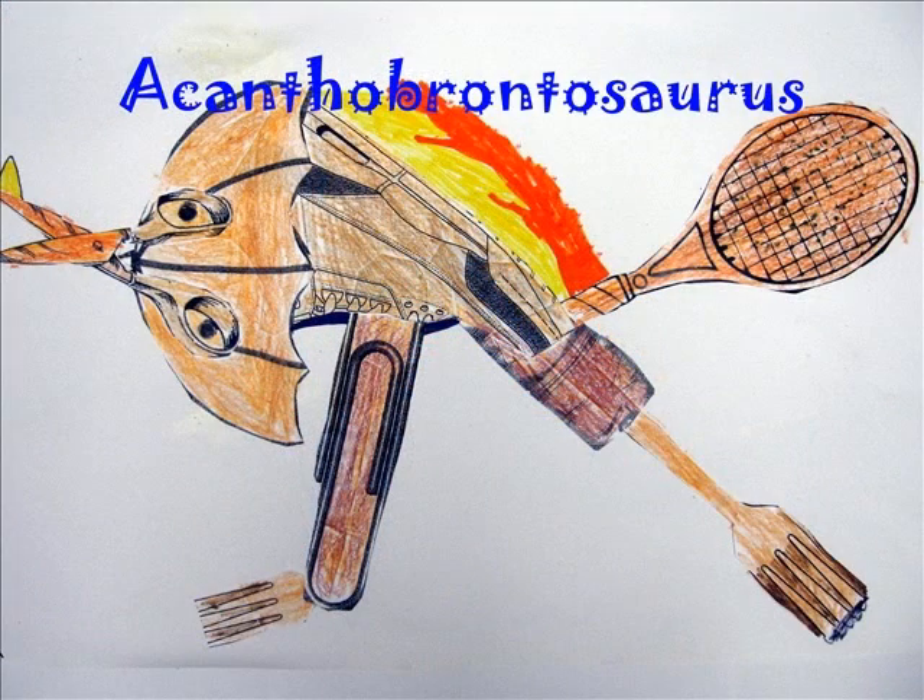I think Acatobrandosaurus is a good name for my dinosaur because it means spiny thunder lizard. I think it's good because he spins to hit predators with his sharp tail and his back looks like thunder.